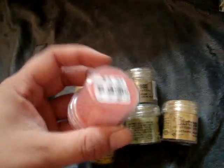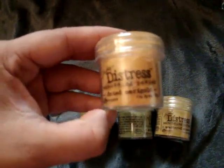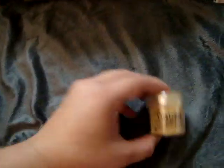For the Tim Holtz Distress embossing powders, these are the ones I picked up and these were each $1.99. I got worn lipstick, dried marigold, mustard seed, braid burlap, shabby shutters, and scattered straw.